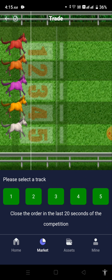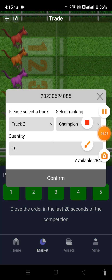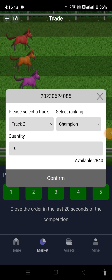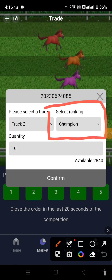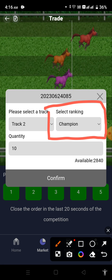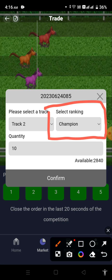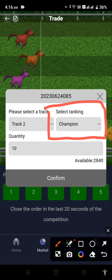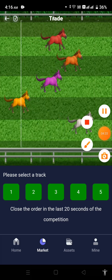After scrolling down you can see there are five tracks. As already shown, the trading track was two, so I'll simply click on track two. This interface then comes up. You have to select Champion for the ranking — most of the time it is already selected as Champion, but if not, just select it and confirm. Don't worry about the quantity because it will be automatically filled by the system, and after that your trade will be successfully placed.